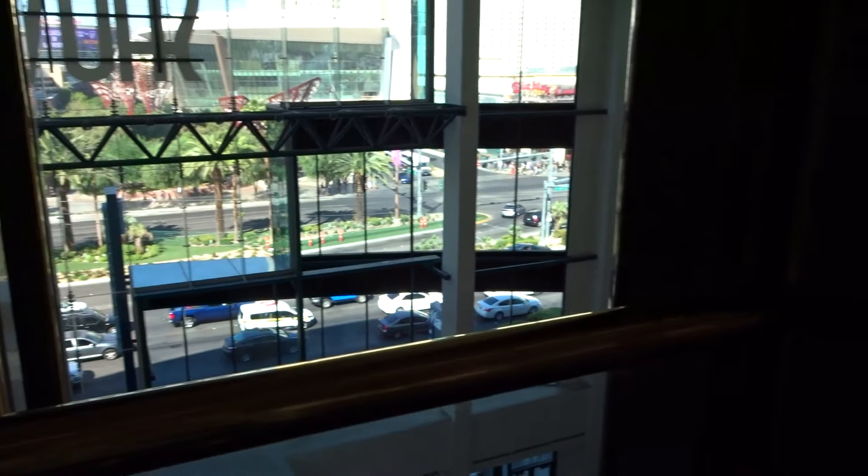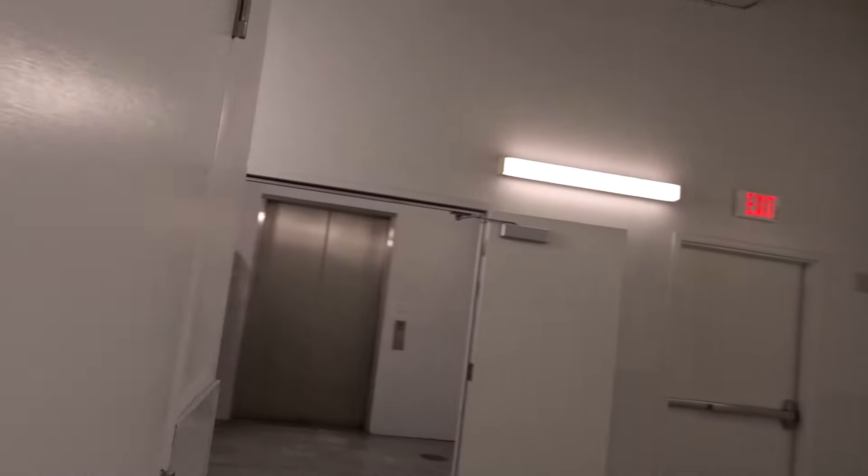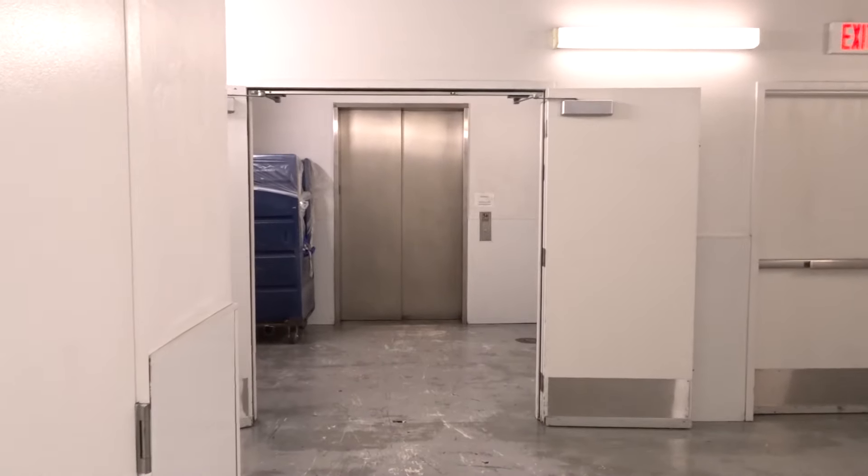Thanks for watching, everyone. And as a bonus, there's a water fountain. Don't say I never did anything for you.